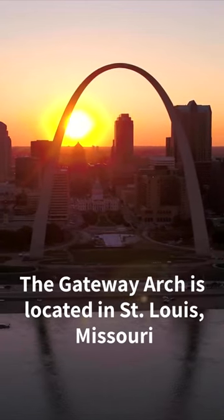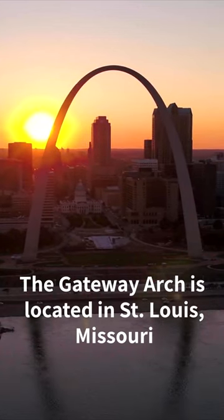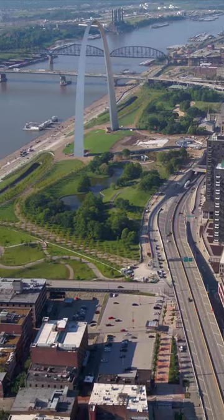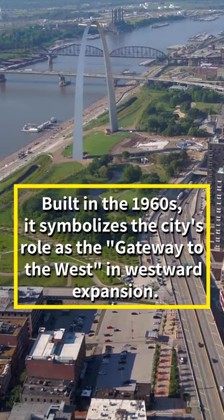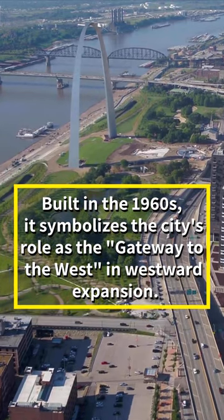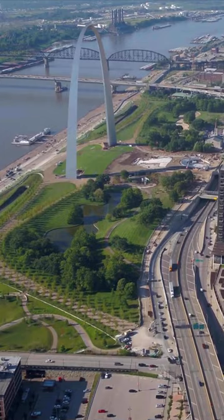The Gateway Arch, also known as the St. Louis Arch, is a 630-foot tall stainless steel monument located in St. Louis, Missouri. It was built in the 1960s as a symbol of the city's role as the gateway to the West during the westward expansion of the United States in the 1800s.